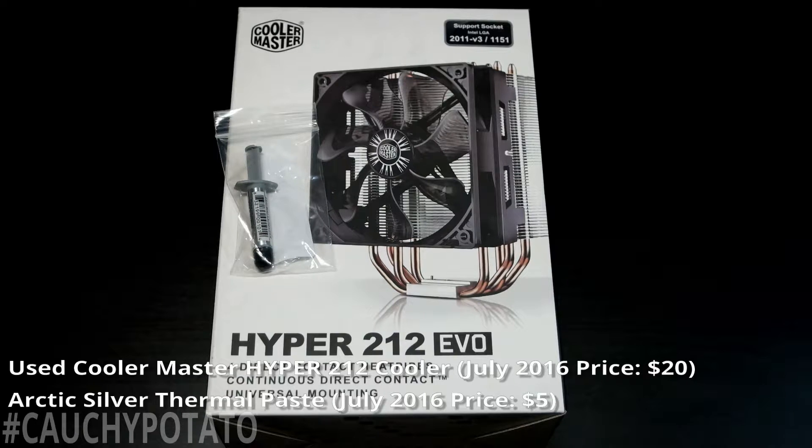The i7-6700K was $350 on Amazon at the time of purchase and was the most expensive part of this build. Cooler Master Hyper 212 EVO CPU cooler — $20 used — and Arctic Silver thermal paste, $5 on Amazon. In my opinion it's the best air cooler for CPUs. I'm not really a fan of liquid cooling and prefer a simple heatsink fan. The Cooler Master Hyper 212 is also very silent.